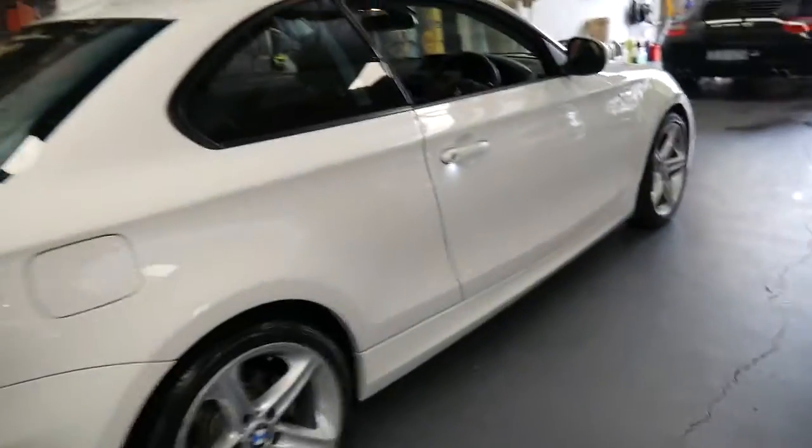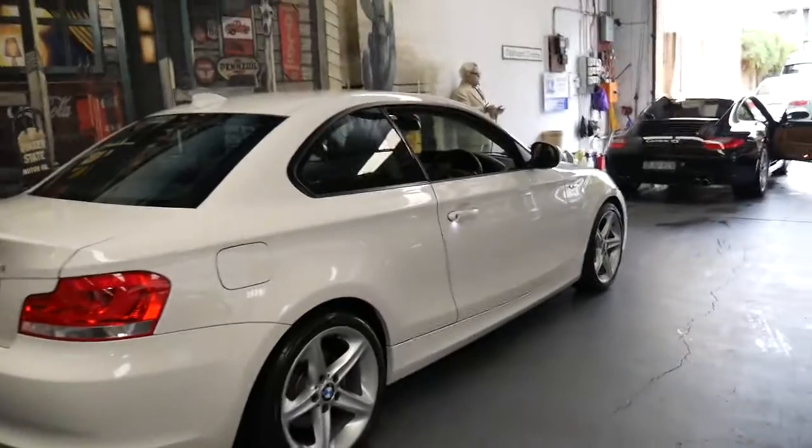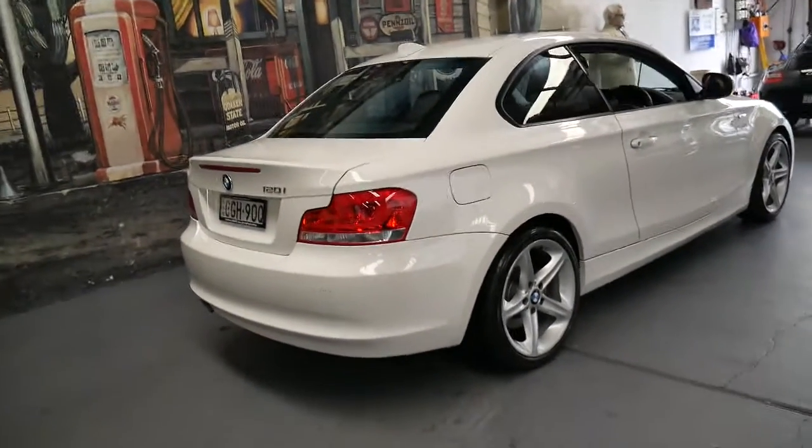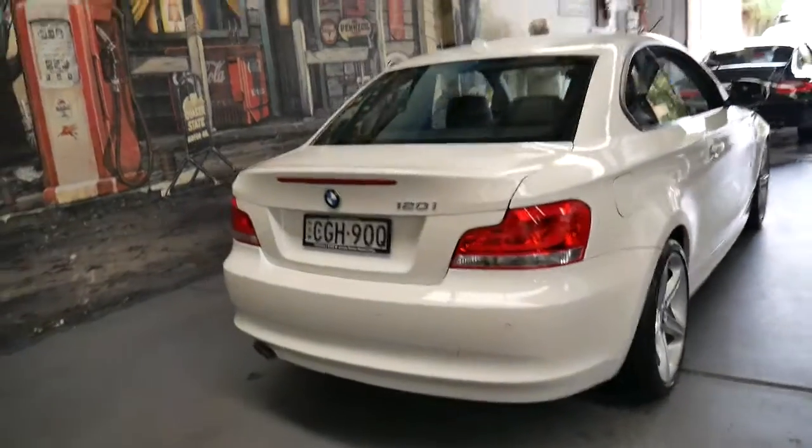Over and over again we see these low kilometer cars which are four or five years old and they've never been serviced, or if they have they've been serviced once or twice. This is just not one of those cars.